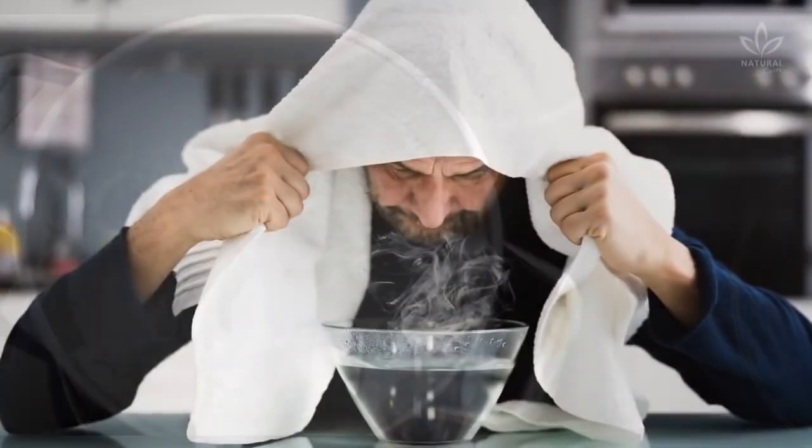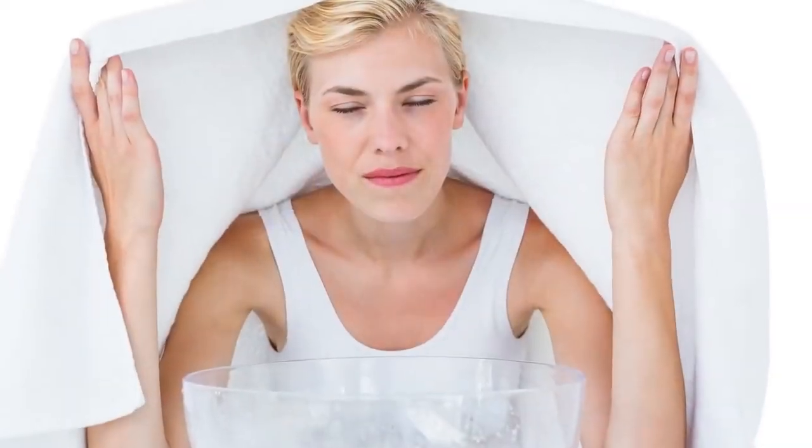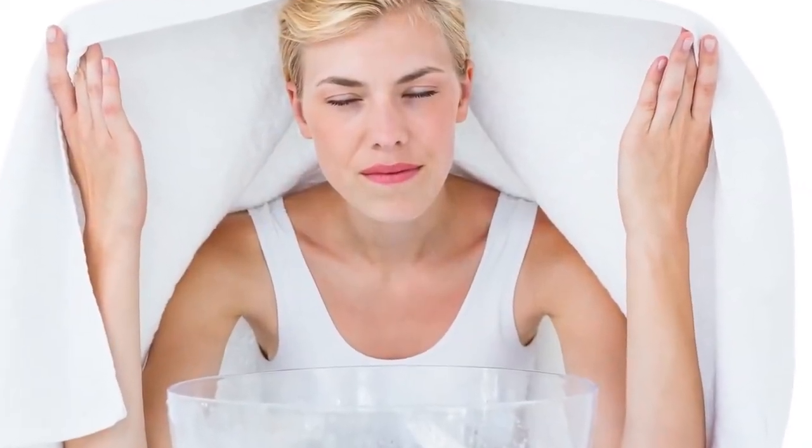Use 100 ounces of boiling water and follow the same steps from the first inhalation. Now that you know these two incredible recipes to naturally improve your breathing, go and enjoy the effects of herbal steam inhalation. Try it and share your opinion with us. If you like the video, give it a thumbs up and share it with your friends. For more recipes and tips, subscribe to the channel.